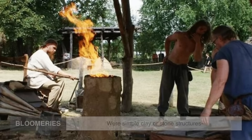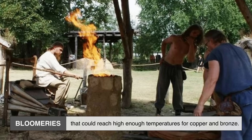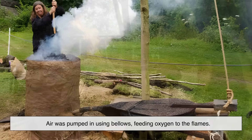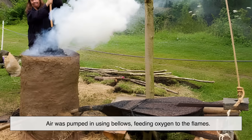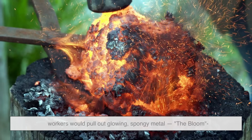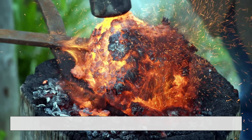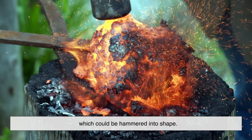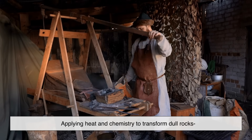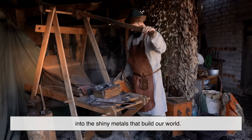Early furnaces, known as bloomeries, were simple clay or stone structures that could reach high enough temperatures for copper and bronze. Air was pumped in using bellows, feeding oxygen to the flames. And after hours of intense heat, workers would pull out glowing, spongy metal — the bloom — which could be hammered into shape. That's smelting in a nutshell: applying heat and chemistry to transform dull rocks into the shiny metals that build our world.